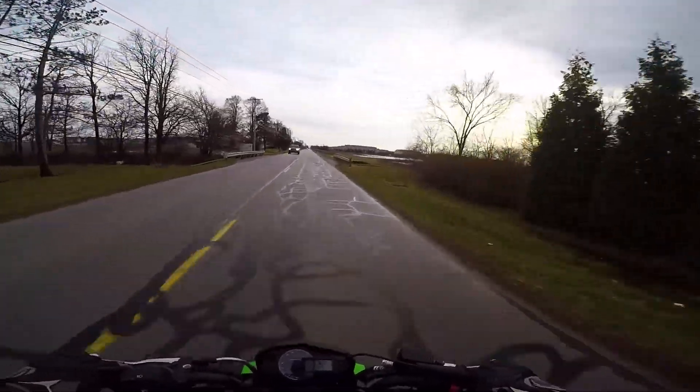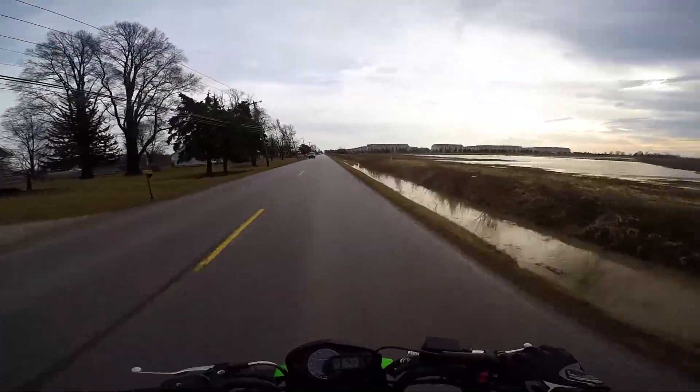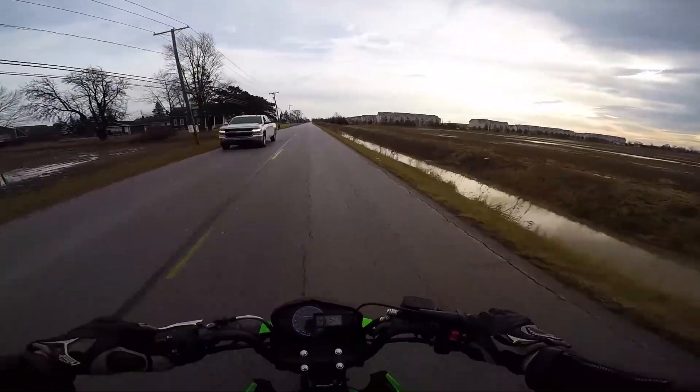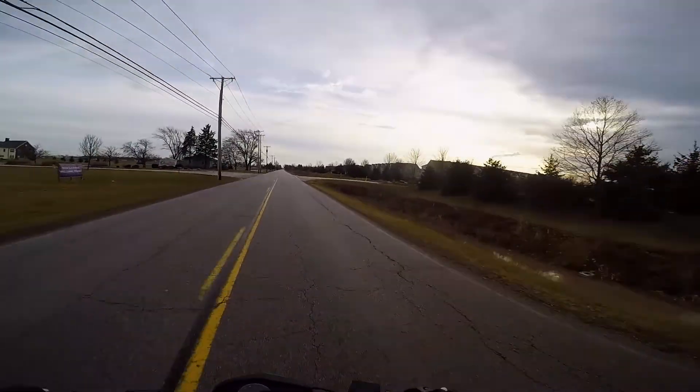I got this for just over two grand. Anyway guys, thanks for watching the video, thanks for supporting the channel. I'm gonna go meet up with Ian here because we're gonna go out for a little bit of a cruise and see how this goes.